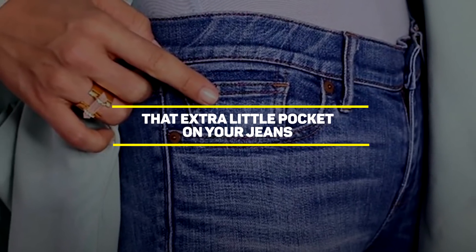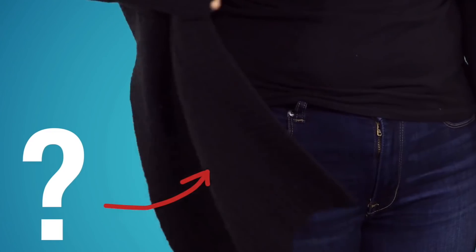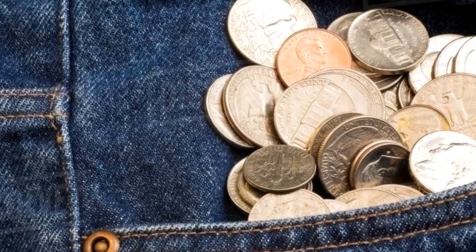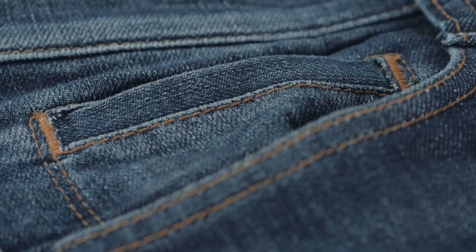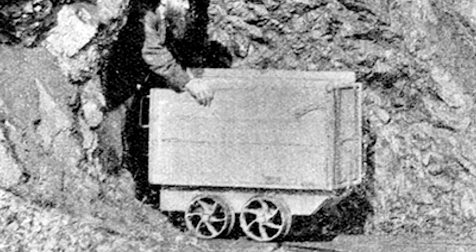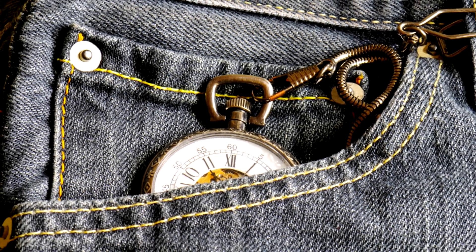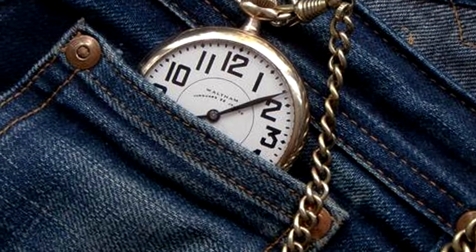Our next entry is that extra little pocket on your jeans. We've all given different uses to that little pocket. I've used it to keep coins and small chains, and some people put lip balms and other small objects there. However, the original purpose of this pocket was to keep pocket watches protected. Back in the day, gold miners were the people who wore jeans the most, and they had pocket watches — that little compartment is what helped them keep their watch safe.